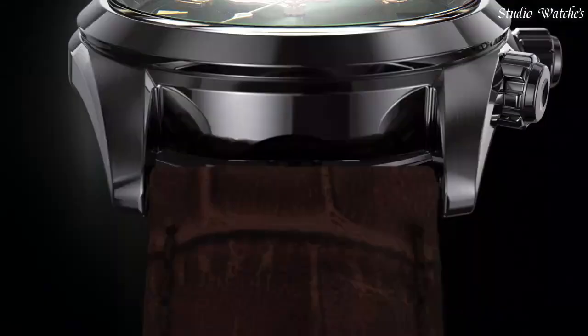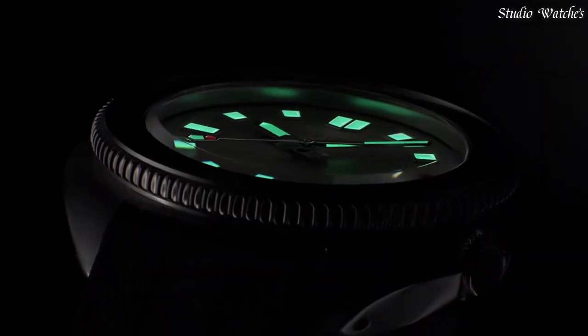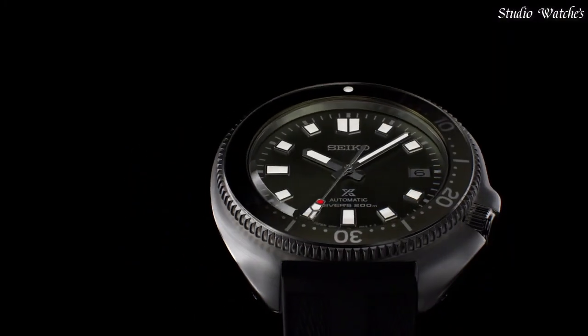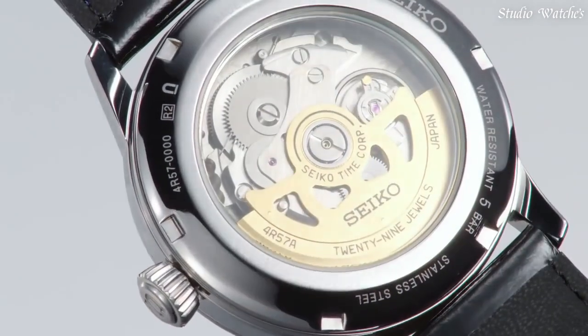Hello guys. Today I will show you the best Seiko watches of 2023 based on specifications. Please subscribe to my channel for more videos, and if you have any questions, please comment in the comment section.